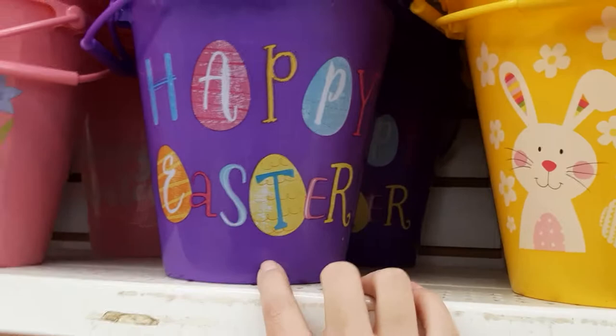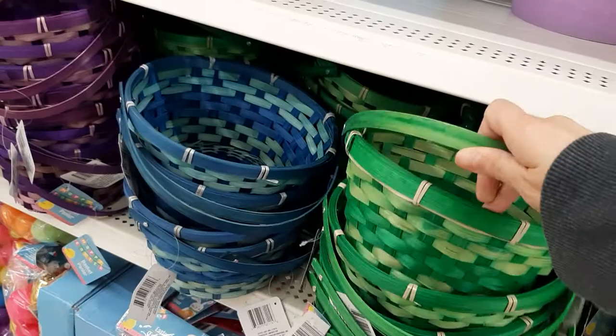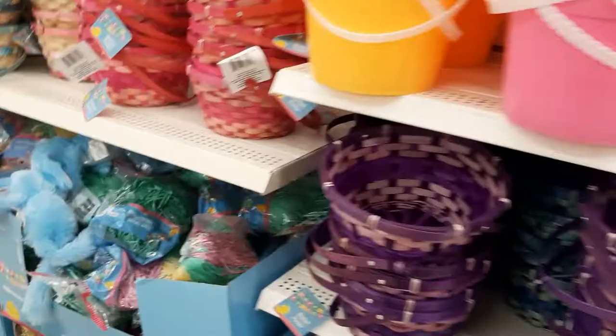And then they've got these. This one's plastic but it looks like woven. And then they have a little bit smaller ones — this handle goes up and down, so that's different. And they have the grass, just Easter grass.